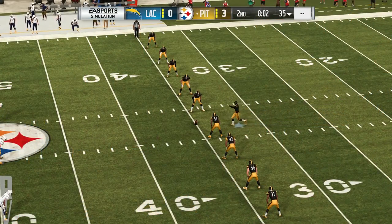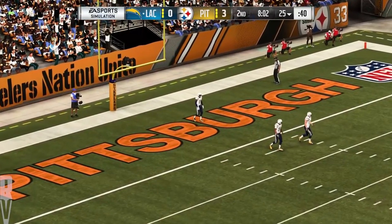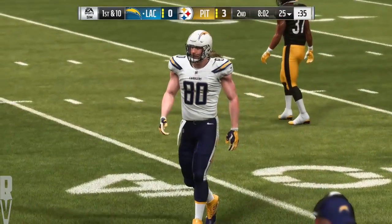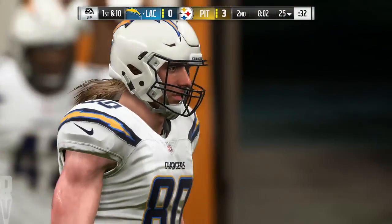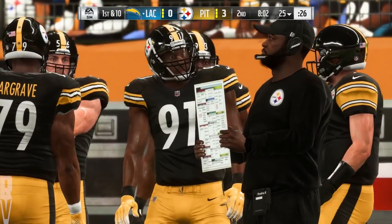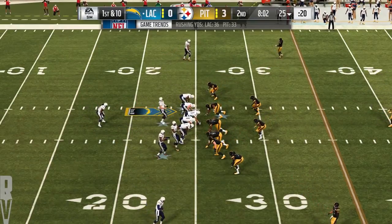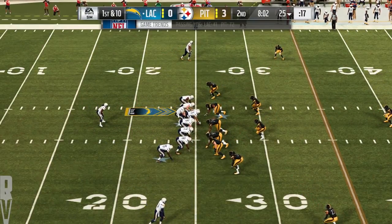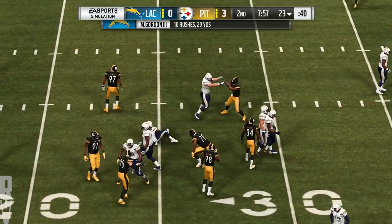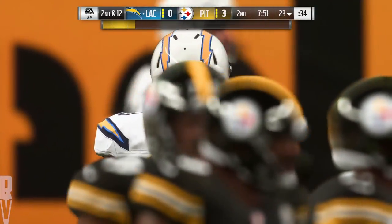Following the successful field goal, Boswell sends it away, and it's out of the back of the end zone for a touchback. The Chargers offense gets set to head back on the field, hoping to do better than their last possession. Appeal to the vanity of your offensive line — tell them they control your fate. Win the line of scrimmage, and you start winning first down, second down, accumulating first downs. Gordon on first down, and he's going to be stopped cold behind the line of scrimmage — a loss of two, bringing up second down.